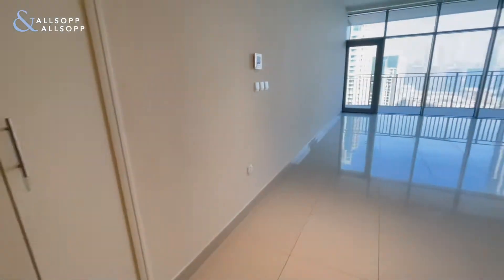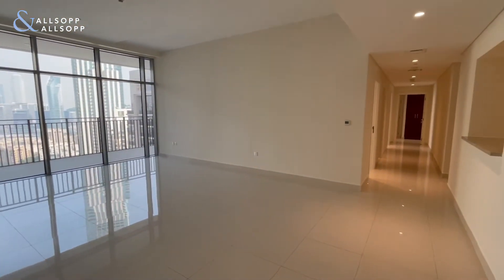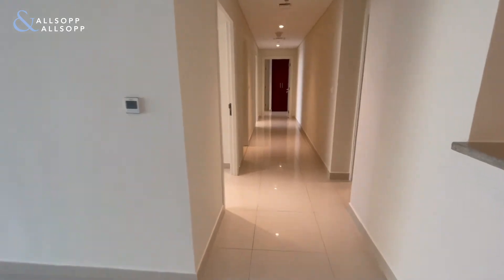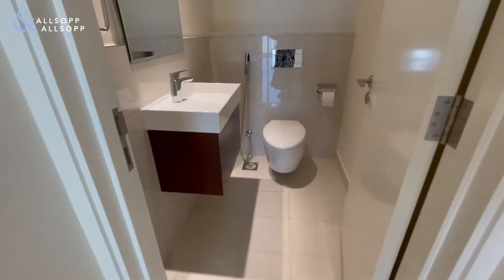Through into the living space. This property is set out over 1,978 square foot. On the right hand side we have the guest WC.